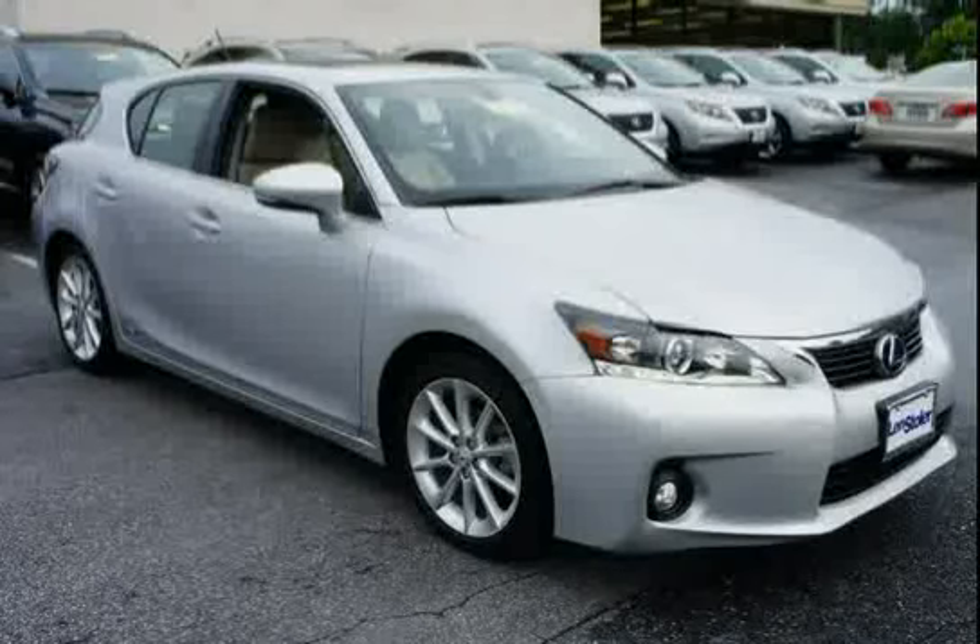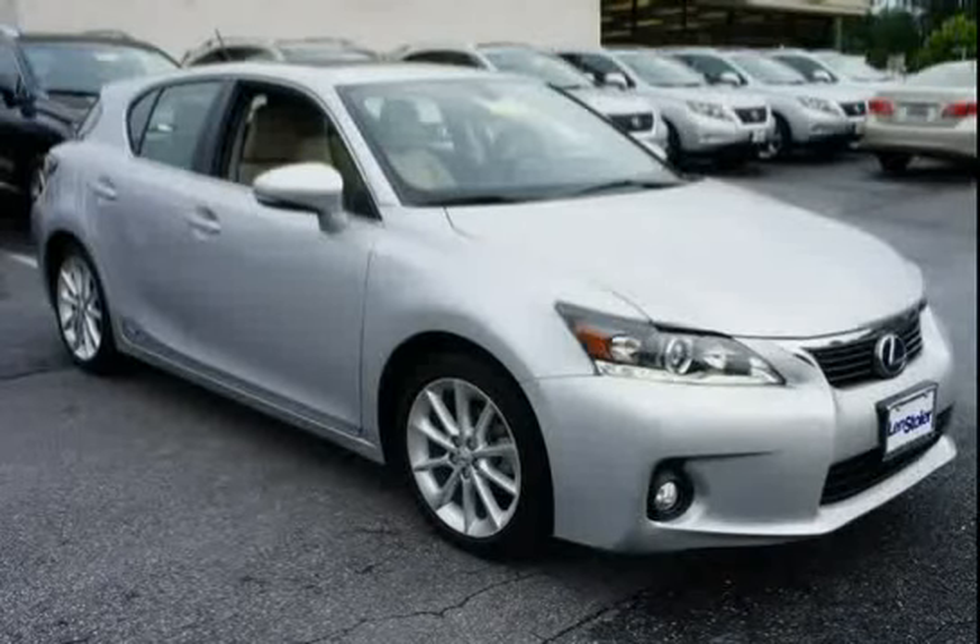The low mileage of 19,594 miles makes this CT200H an easy choice for you.